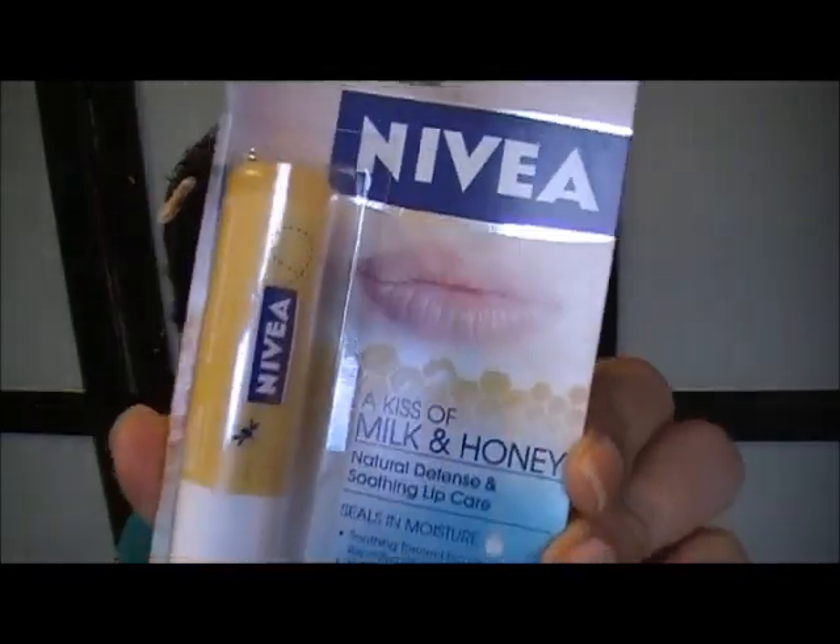I also picked up this new Nivea Kiss of Milk and Honey lip balm. I'm addicted to the blue one.